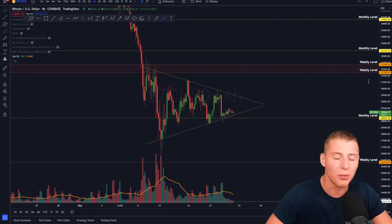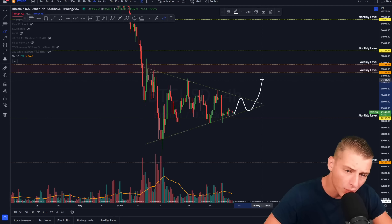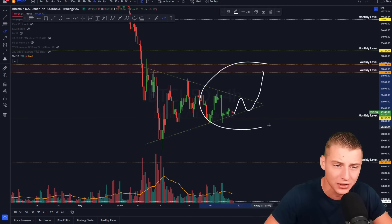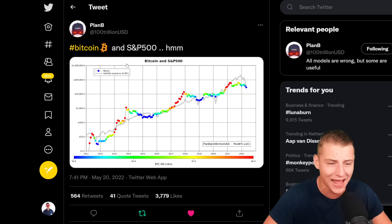Yo guys, and on today's video I will be talking about a massive Bitcoin breakout that is currently about to be happening here on this 4-hour time frame. Are we going to be looking for a bullish breakout or a bearish breakout? I will be talking about my exact price targets I'm currently looking for, as well as Plan B, who shared a very interesting chart about Bitcoin and the S&P 500.